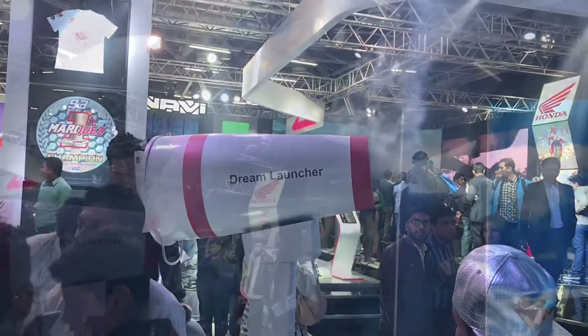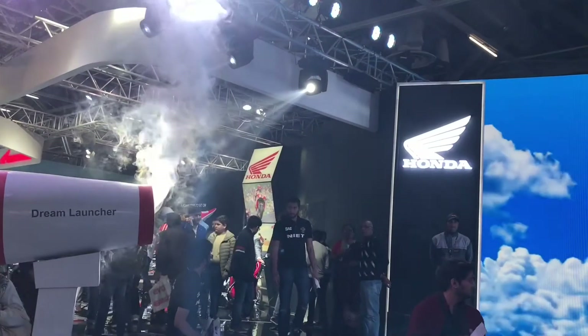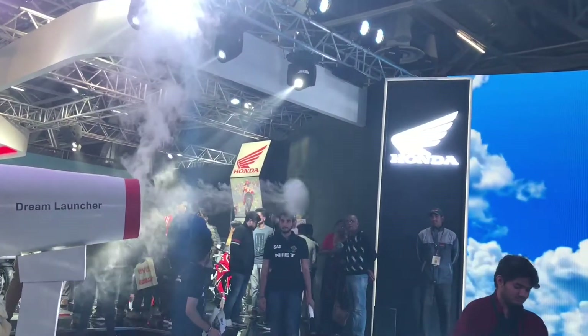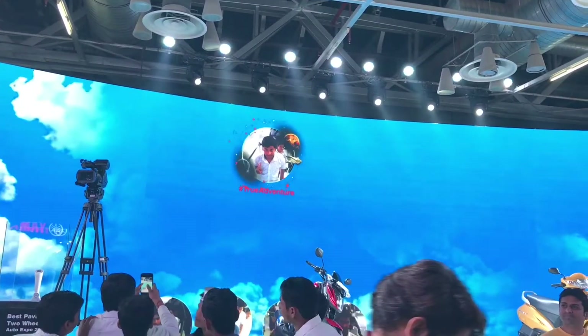They had this Dream Launcher — with just a launcher it shoots smoke rings, and an image appears on the screen. Quite a fun idea.